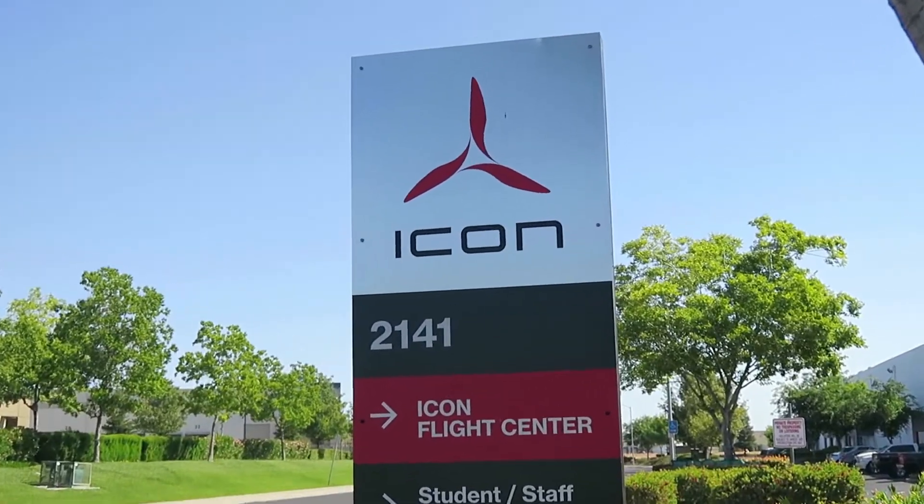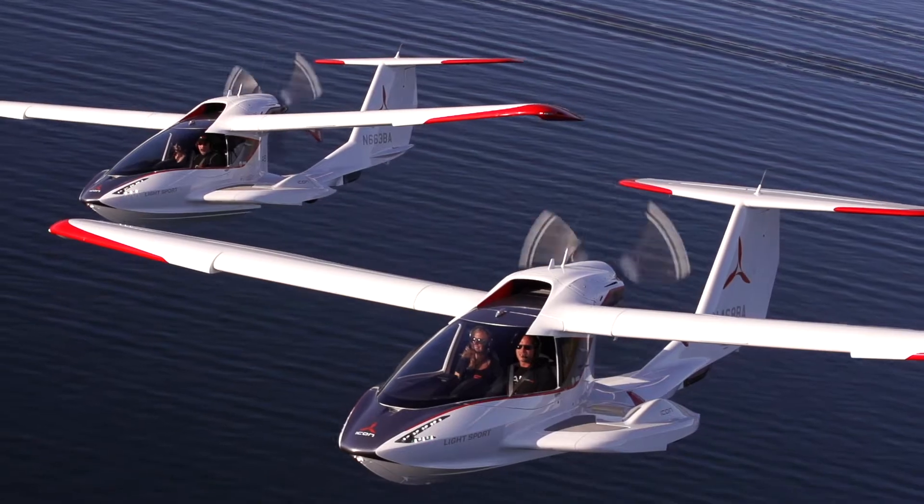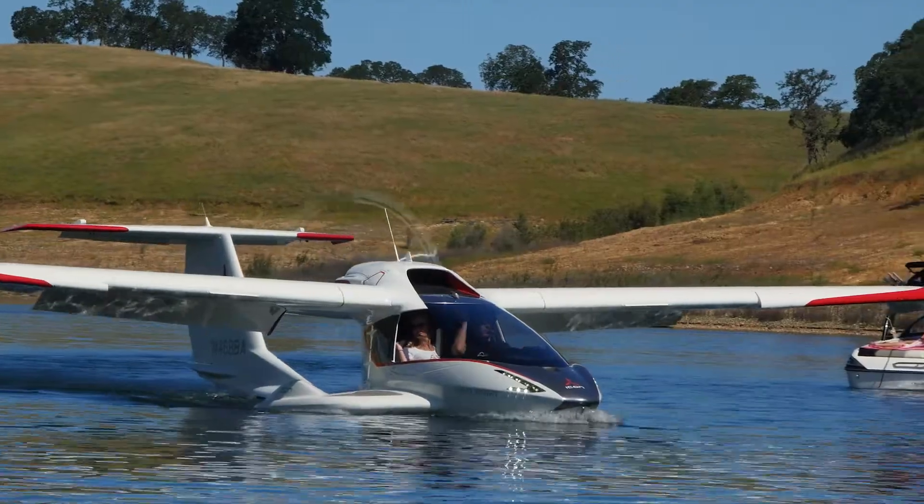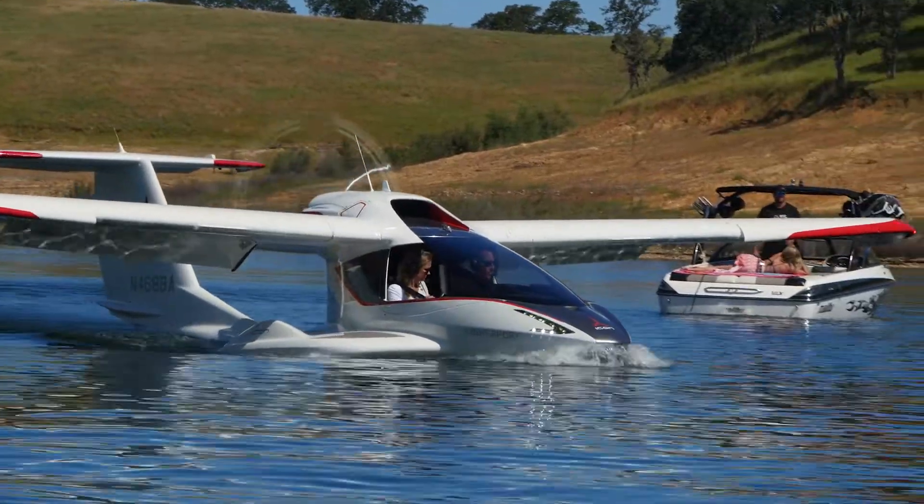The kind folks at Icon Aircraft invited me to Vacaville to tour their factory and then get the chance to fly their flagship airplane, the A5. If most general aviation planes are, say, a steak knife, this thing is a Swiss Army knife.